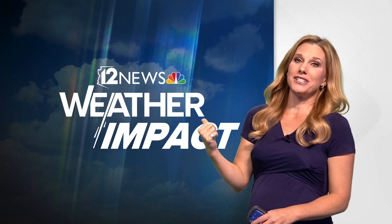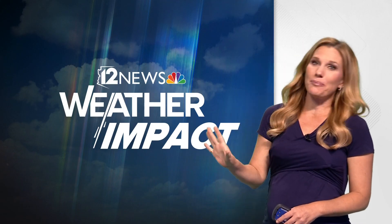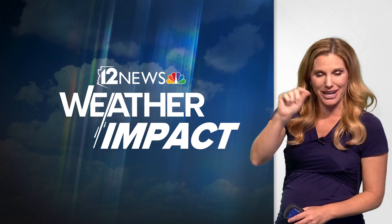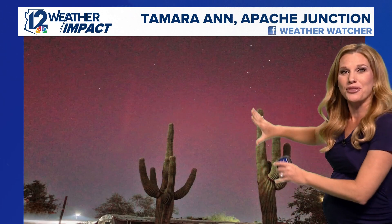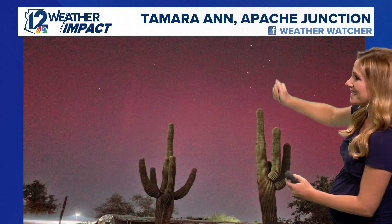I chose a couple more pictures from the valley where you could see the northern lights. I couldn't pick them up on my street — we have street lights and those were too bright — but this was the look out in Apache Junction. Tamara sharing this, and I love the cactus with the northern lights because it's just two opposites. But we saw beautiful colors across at least parts of the valley, and this was up in Desert Ridge. Eric sharing this picture, looking a little bit more purple, and of course you have the giant saguaro there.